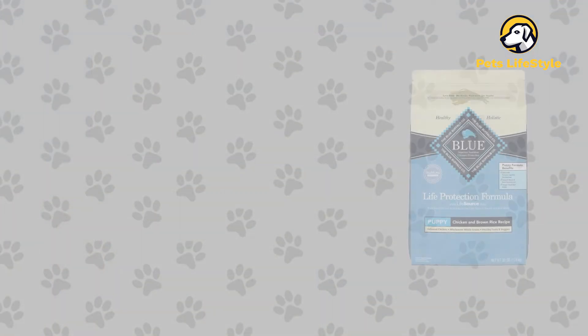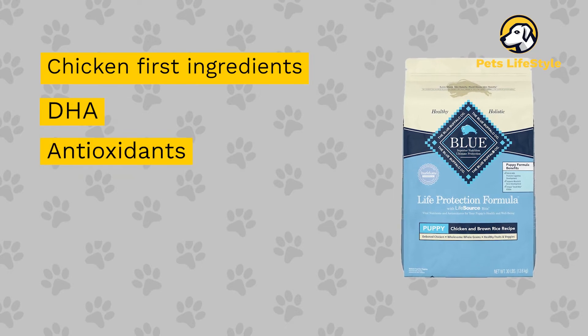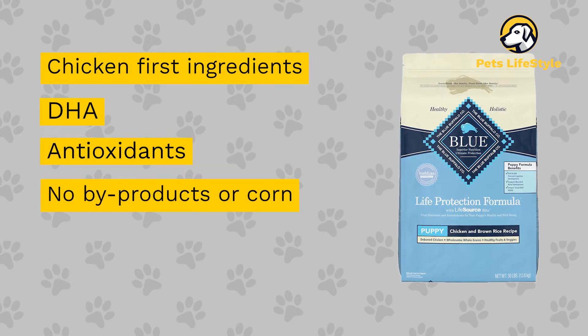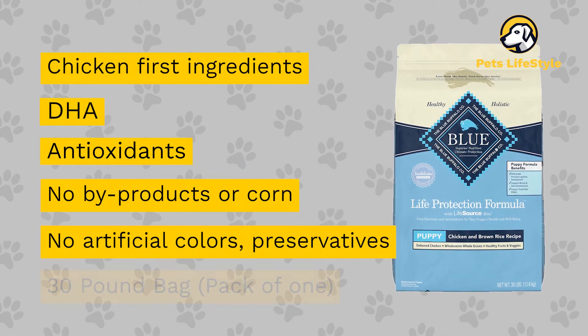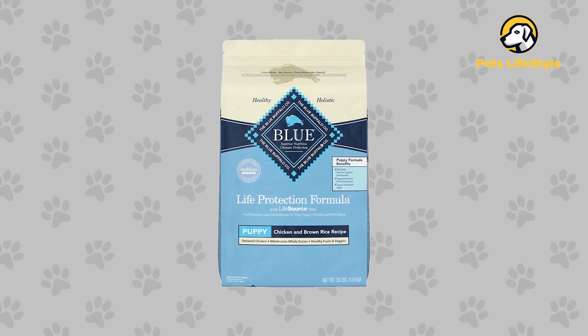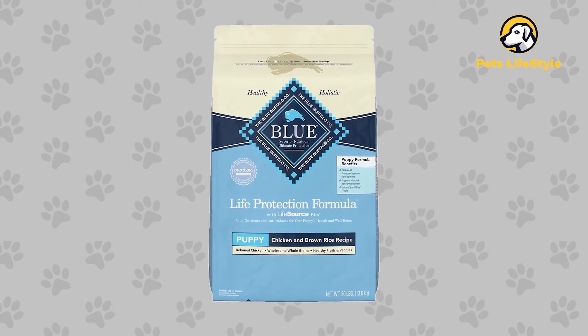This product has the following features: chicken-first ingredients, DHA, antioxidants, contains no by-products or corn, no artificial colors, flavors, or preservatives, 30-pound bag pack of one. Blue Life Protection offers four puppy recipes. All are nutrient-balanced, affordable, and easy to recommend.